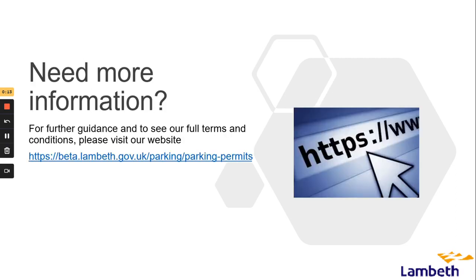For further guidance and to see our full terms and conditions, please visit our website. Thank you for watching.